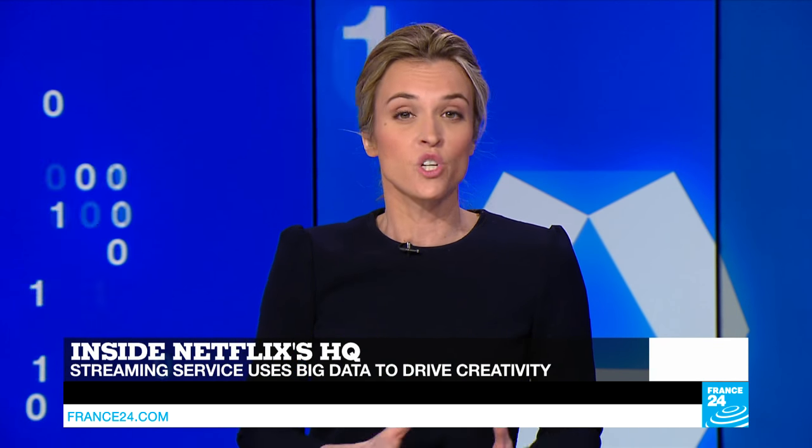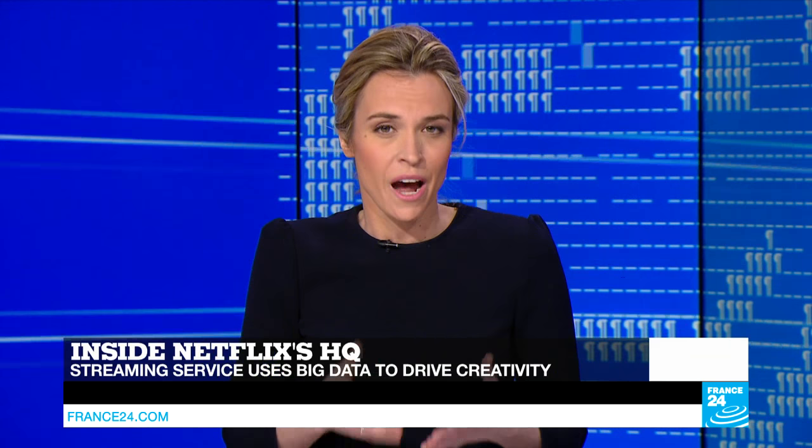Television has undergone two major revolutions. The first occurred in 1975 when Sony launched Betamax, enabling people to record shows and watch them later. The second is still happening now and it's called Netflix. With almost 94 million users worldwide, it's become the number one streaming platform in the world. It did so by creating original series based on all the big data it collected on its viewers. Data inspired the creative direction. The Tech24 team traveled to Los Gatos, California to Netflix's headquarters, as it was launching its very latest production, Marvel's Iron Fist.